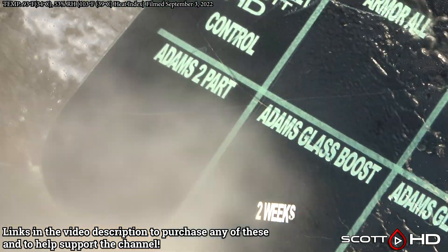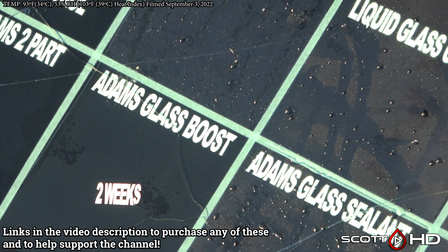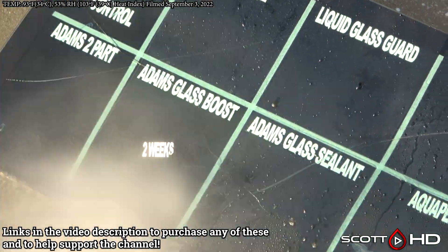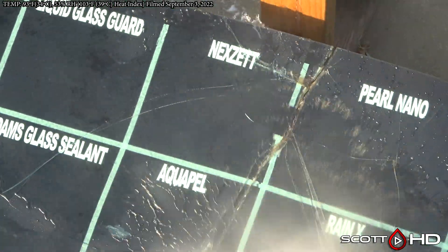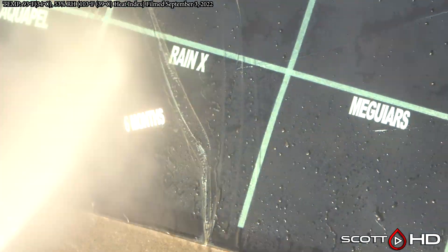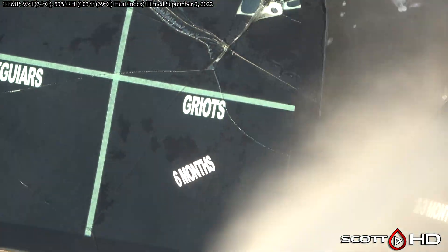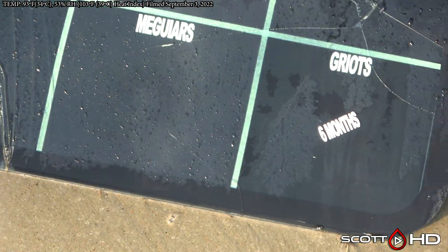Starting things off, Adam's two-part — we have a failure there at 11 months. Armor All getting pretty weak, still hanging in there. Adam's Glass Sealant, Aquapel, Nexet, Liquid Glass Guard Pearl Nano — all those hanging in there. Rain X — we marked it failed around the six-month mark but it had come back a little bit, and I'm not sure how to explain that one.